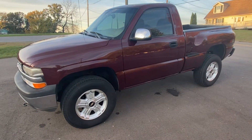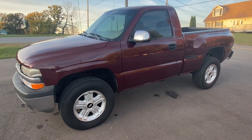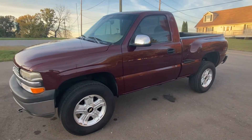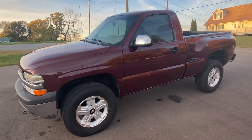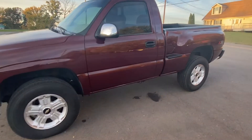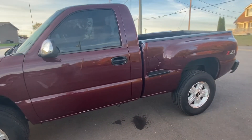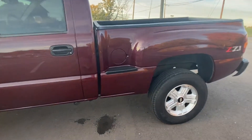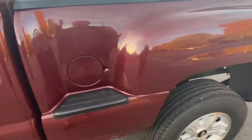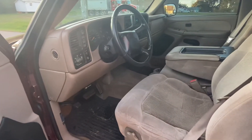You'll be bidding on a 2001 Chevy Z71 Silverado — really nice truck, we drive it every day and haven't had any issues. There's no rust on the truck; it is a southern truck. Rockers, cab corners, and frame are all solid. It is a factory stepside bed. Here's a quick video of it running, and here's the inside — no rips in the seats.